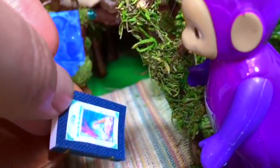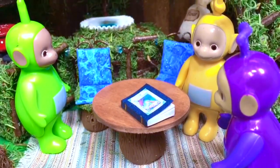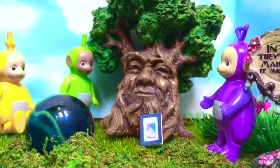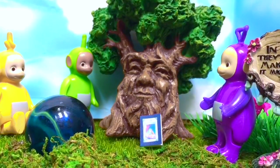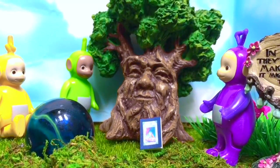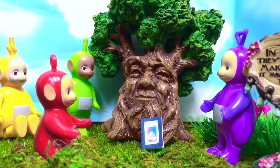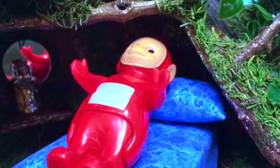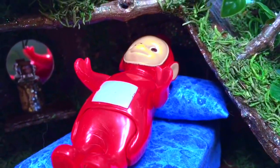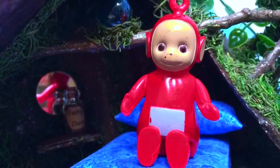Lala spots a book under the counter. This is it — the magic blue fairy book! The Teletubbies must get back to Mr. Magic Tree. Mr. Magic Tree uses the magic book to turn Po back into herself again. The Teletubbies are so happy to have their friend back. But Po wakes up and realizes that was all a dream and there's no such thing as magic fairy books.